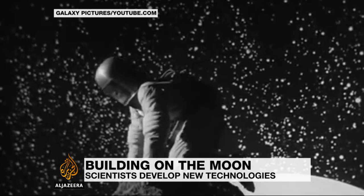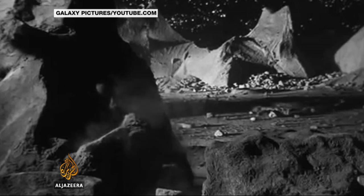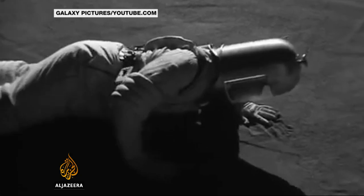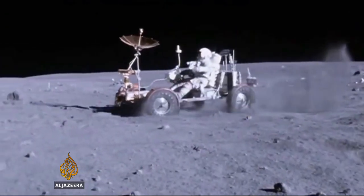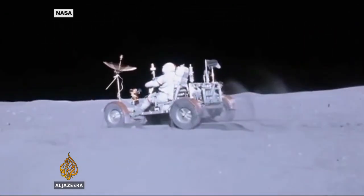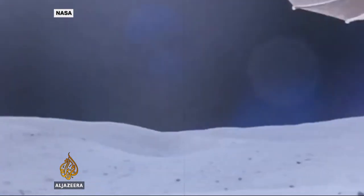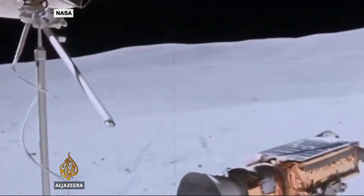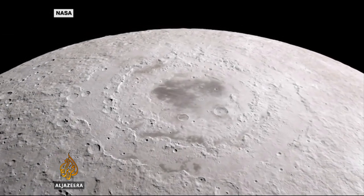The idea of a manned base on the moon has been around for decades, and not just in the realms of science fiction. NASA's Apollo missions gave the science community huge amounts of information about the lunar surface, but the vast cost of the program and waning public interest saw it axed in the 1970s. Now scientists are again looking towards the moon and to Mars.